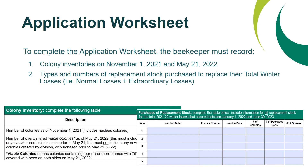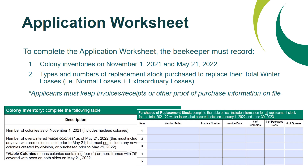The second thing the beekeeper will need to enter on the worksheet are the types and numbers of replacement stock purchased to replace their total winter losses — purchases made to replace both normal and extraordinary winter losses. When entering replacement stock purchases into the table on the application worksheet, you are required to enter invoice information including the invoice number, invoice date, and seller information for each purchase. Note that you are required to submit your actual invoices with your application, and applicants must keep invoices, receipts, or other proof of purchase on file for auditing and verification purposes.